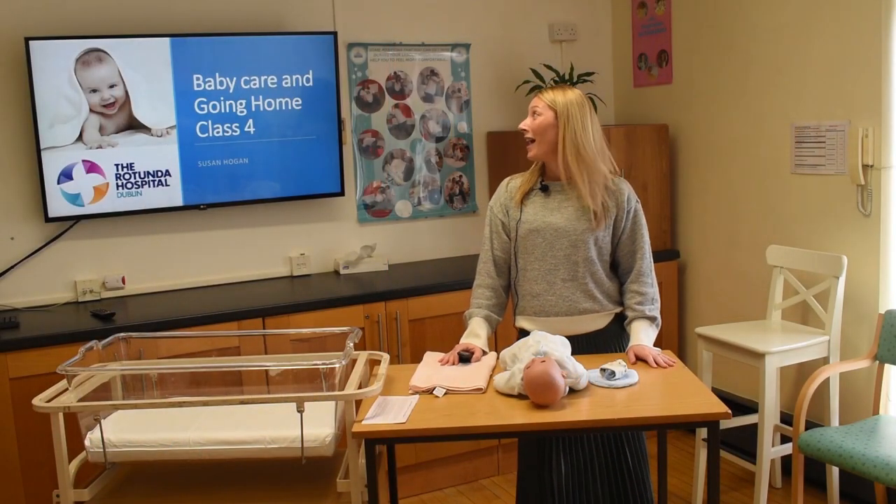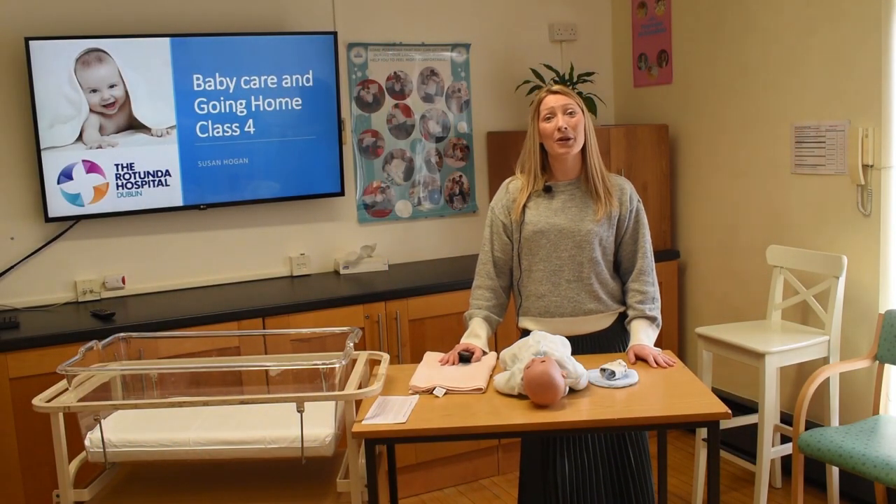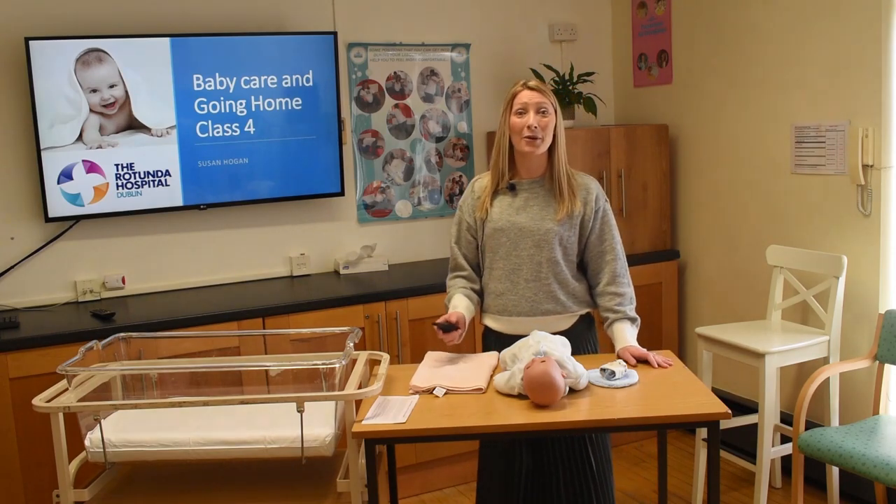Hi, Sue here from Parent Education and today we're going to run through baby care and going home, class 4.